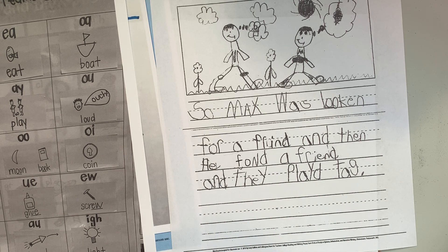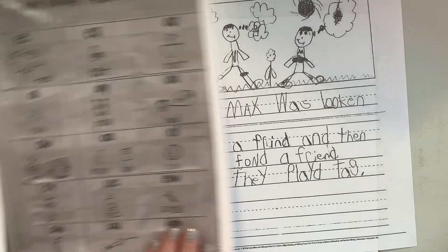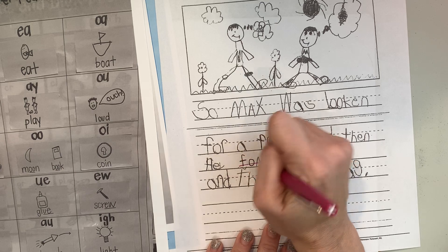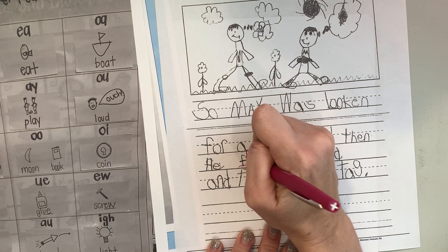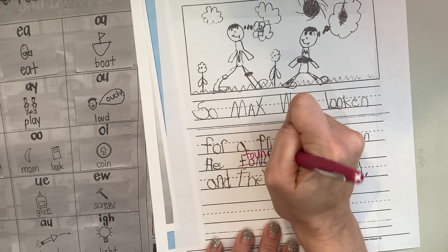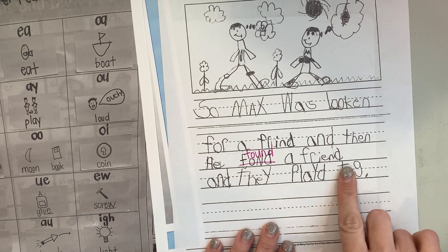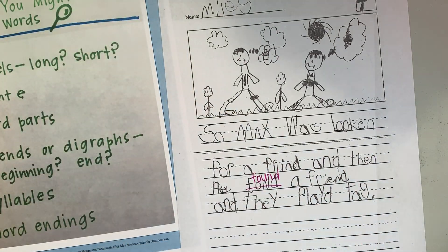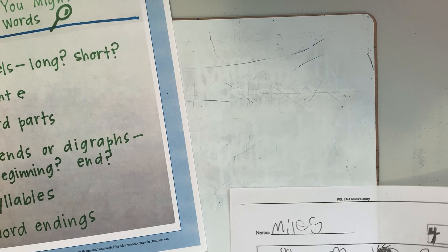Check the vowel team chart. Which vowel team is it? You're right. O-U. Let's write it over. O-U-N-D — found a friend and they played tag. Good job, writers, checking for the vowel teams.